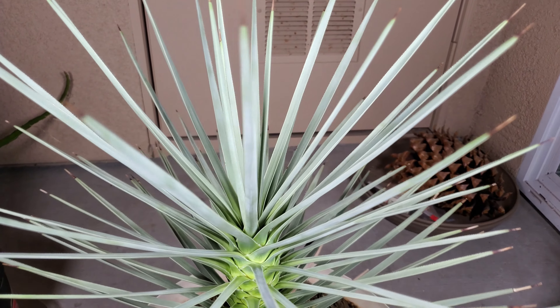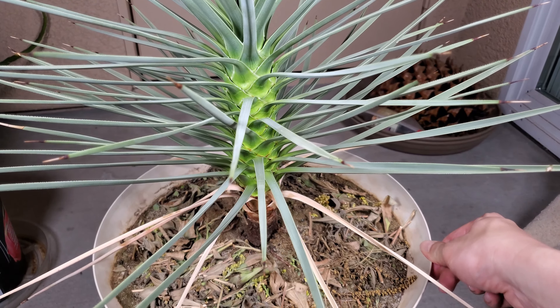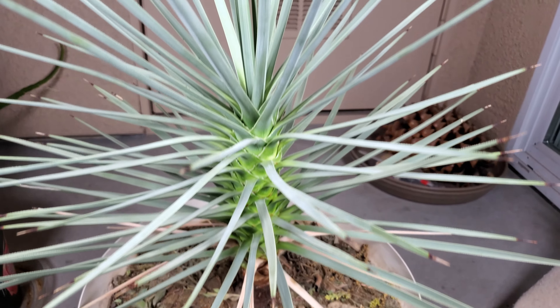I encountered a lot of problems over the years, just infestations of parasites and bugs, and it seems like very few plants can actually grow in potting mix.